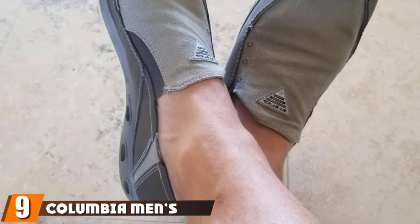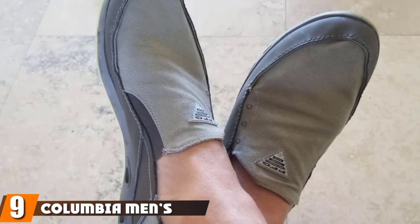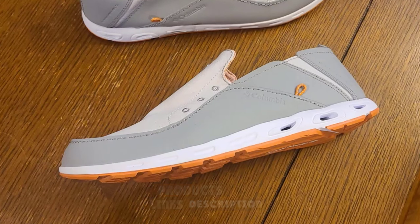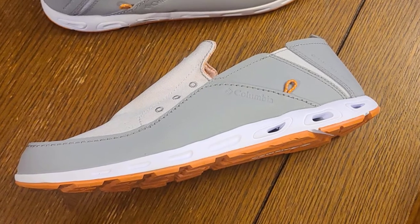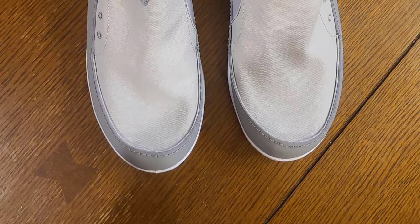Next at number 9, we have the Columbia Men's Bahama Vent PFG Boat Shoe. These Columbia Bahama Vent Shoes can be the ideal fishing shoes if you're fishing from a bass boat or kayak during the warmer months. They are a slip-on style, making them easy to get on and off. They also benefit from a leather and textile upper for comfort and breathability.